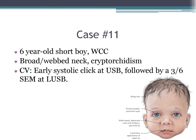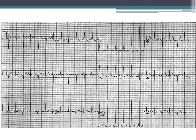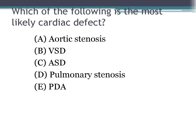Case 12: a six-year-old short boy at a well-child checkup with a broad webbed neck and cryptorchidism. The cardiac manifestation is an early systolic click at the upper sternal border followed by a 3/6 systolic ejection murmur at the left upper sternal border. The EKG is shown. The most likely cardiac defect is pulmonary stenosis.